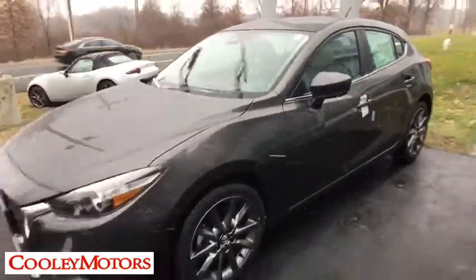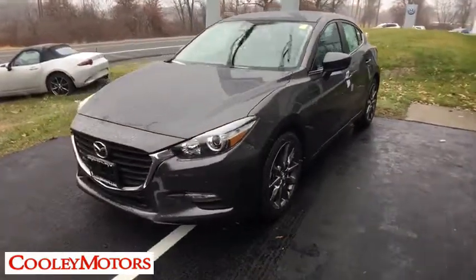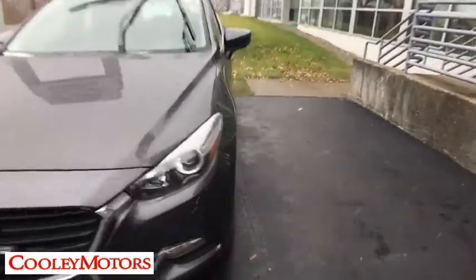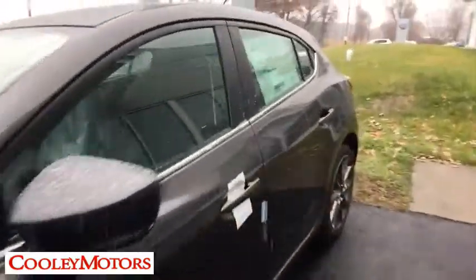This vehicle has less than 100 miles. Here are some of this vehicle's great options: backup camera, keyless entry, leather-wrapped steering wheel, front wheel drive, fog lights, trip computer, and electronic stability control.